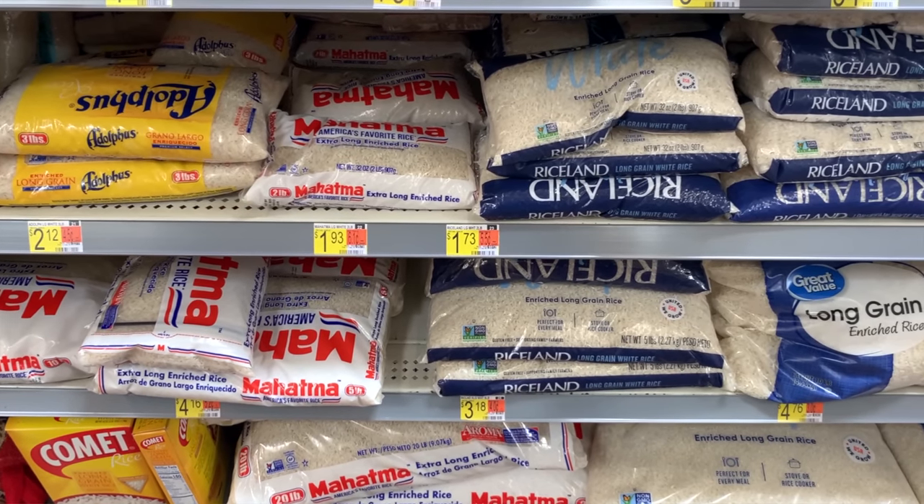If you want to see the kinds of foods that you should be stockpiling, click here. Y'all have a good one. Thanks again.